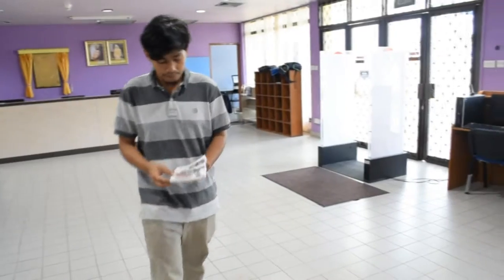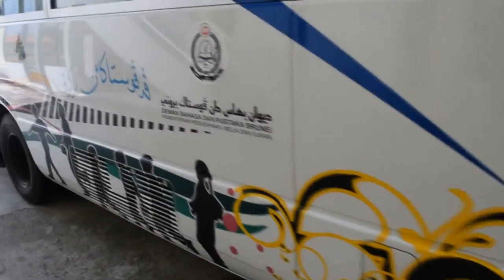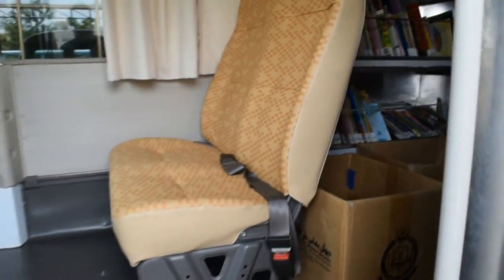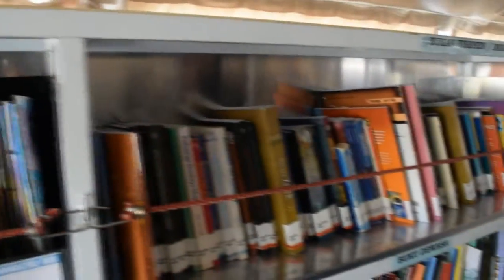There are also other services provided here, such as the self-loan services or the kiosk. Mobile library services provide access to Dewan Bahasa dan Pustaka library materials for residents who cannot reach their libraries because of the distance, the detentions, school hours, and other reasons.